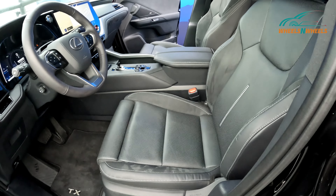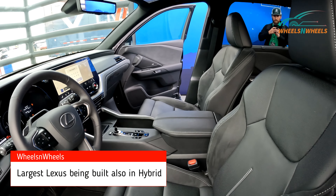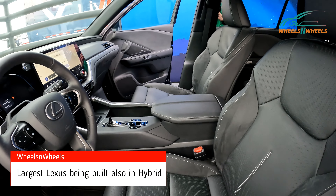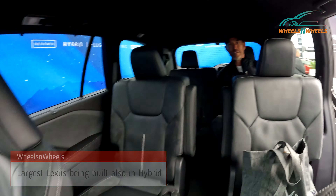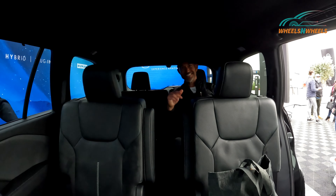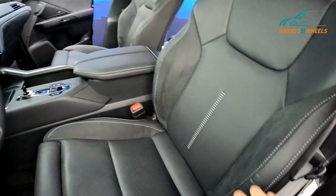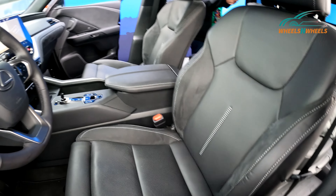This is the largest Lexus being made right now, and this is the hybrid model. You have three-row seating, and you can see a six-foot adult in the back sitting perfectly fine. It has suede seats on the sides and leather in the middle.